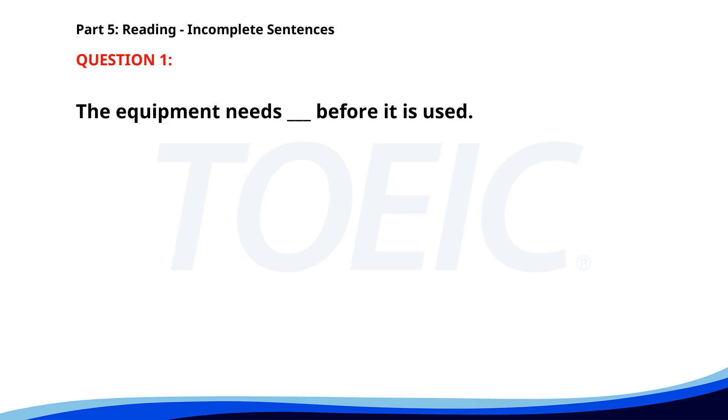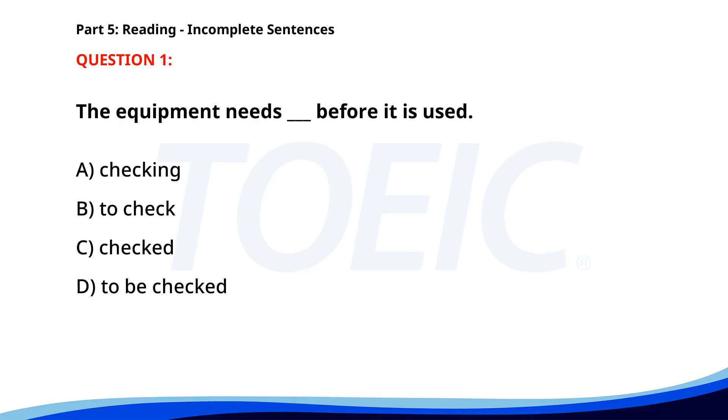Number 1. "The equipment needs ___ before it is used." A. Checking. B. To check. C. Checked. D. To be checked. The correct answer is D. To be checked.